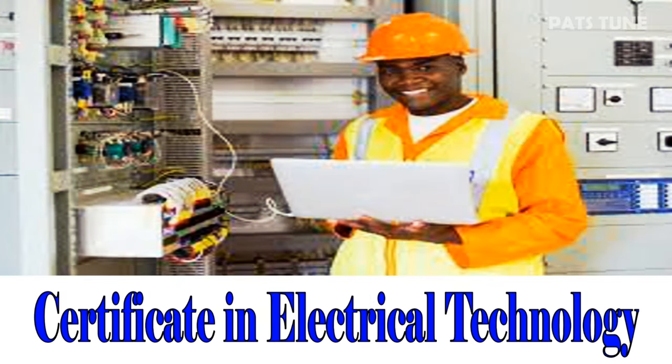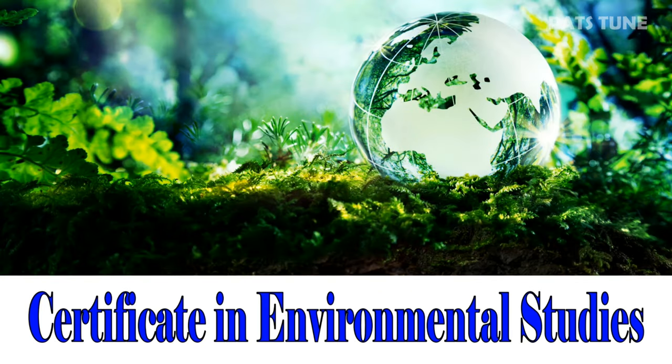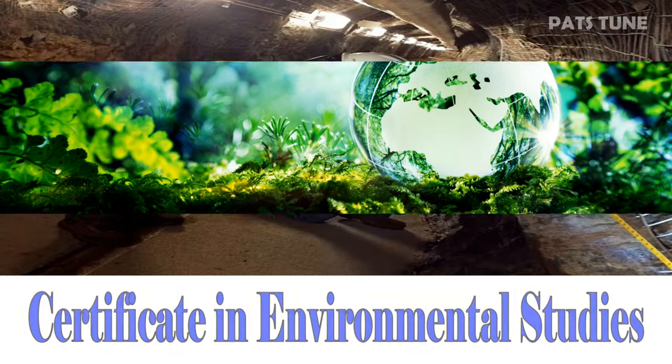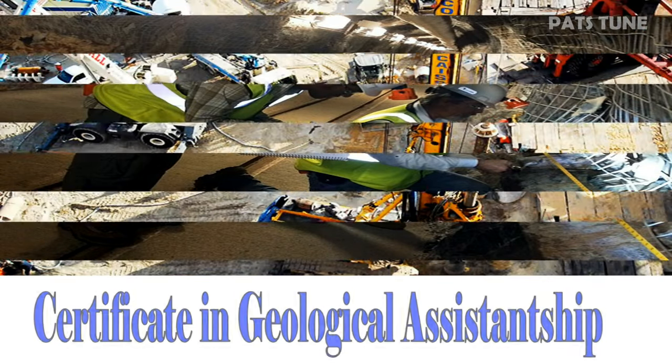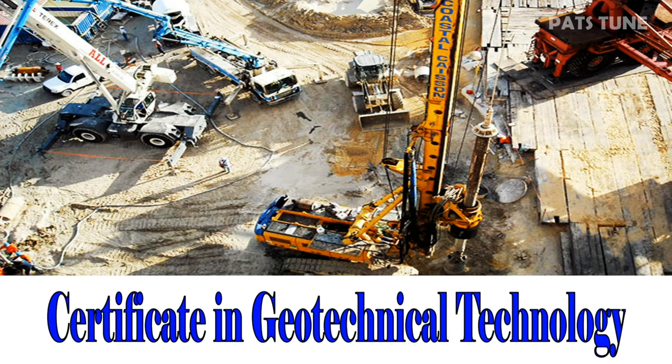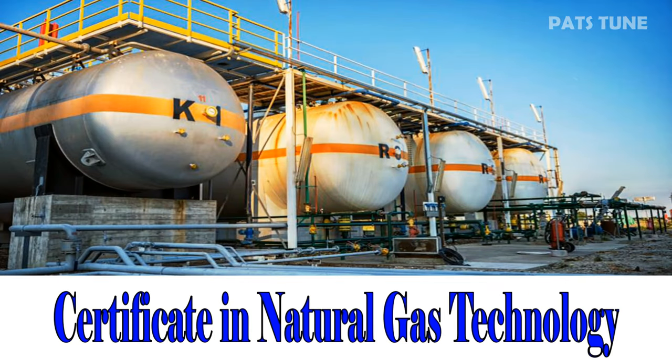Certificate in Electrical Technology. Certificate in Environmental Studies. Certificate in Geological Assistance. Certificate in Geo Technology. Certificate in Natural Gas Technology.